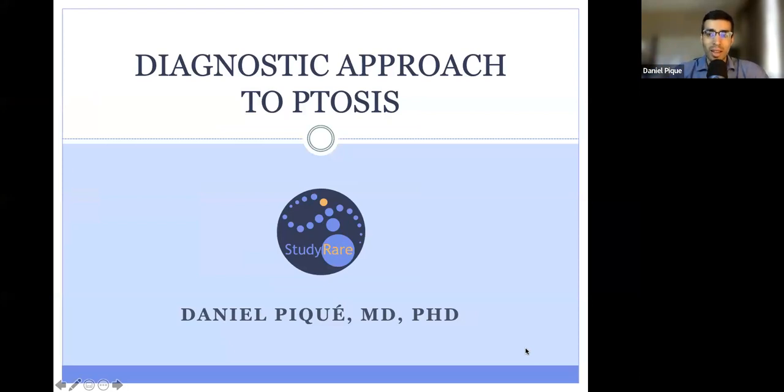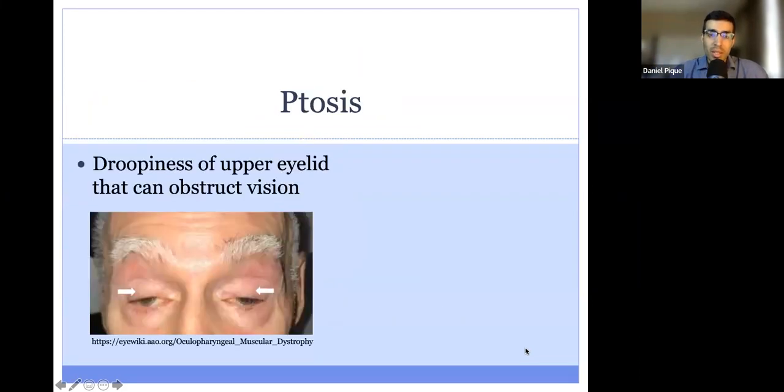Today we'll be talking about a diagnostic approach to ptosis. Ptosis is also known as droopiness of the upper eyelid, and in some cases it can obstruct vision. What we're looking at here is a patient with ptosis, and you can see that the eyelid is covering part of the pupil, which is the center part of the eye through which light passes.